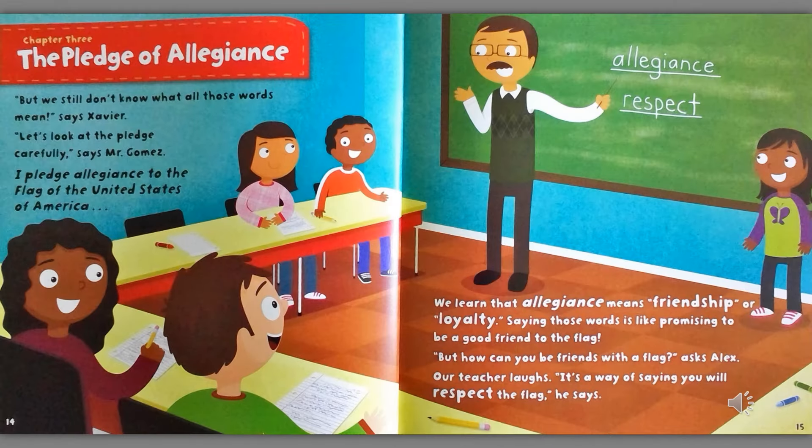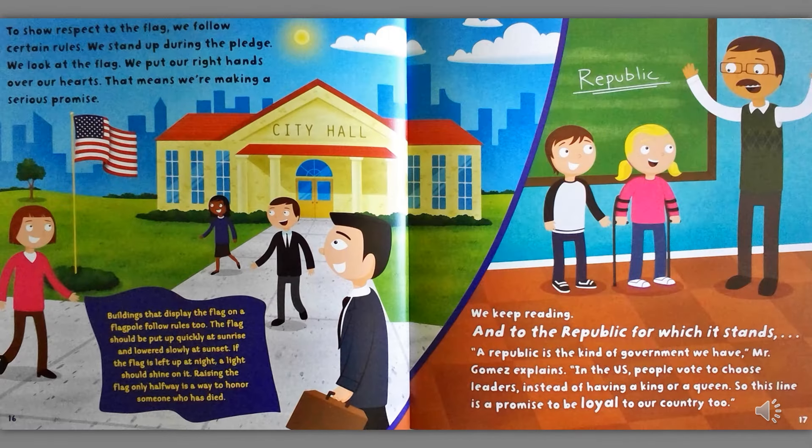Chapter Three: The Pledge of Allegiance. But we still don't know what all those words mean, says Xavier. Let's look at the pledge carefully, says Mr. Gomez. I pledge allegiance to the flag of the United States of America. We learned that allegiance means friendship or loyalty. Saying those words is like promising to be a good friend to the flag. But how can you be friends with the flag? asks Alex. It's a way of saying you will respect the flag, he says. To show respect to the flag, we follow certain rules. We stand up during the pledge. We look at the flag. We put our right hands over our hearts. That means we are making a serious promise.